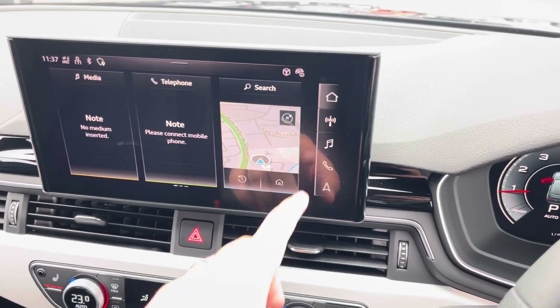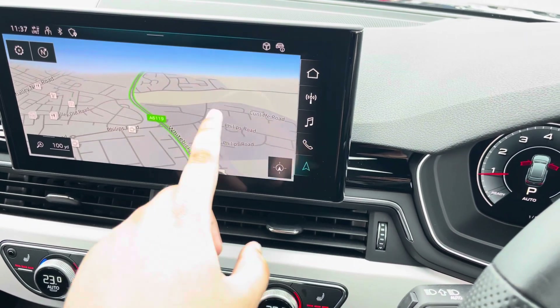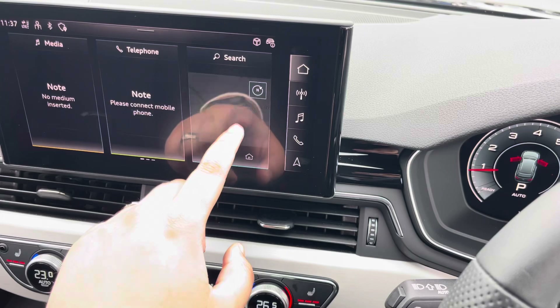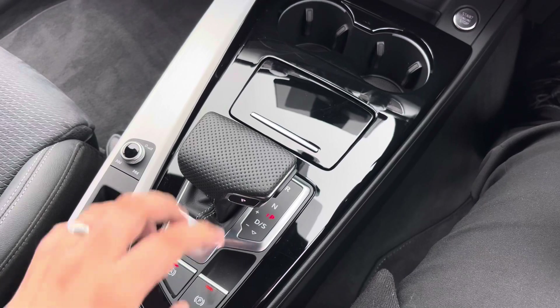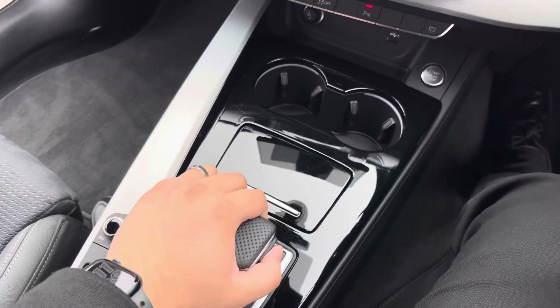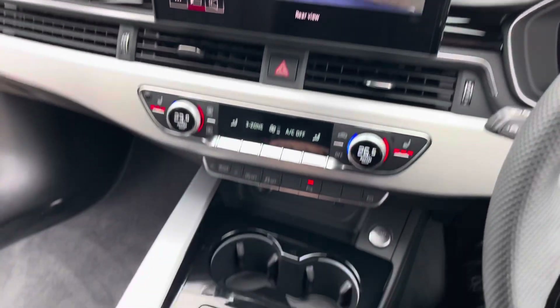The infotainment system is completely touchscreen, and you can make commands such as controlling the navigation system, as well as searching through the different applications available on the infotainment screen. This Audi A4 also boasts a reverse camera, so once you put the car into reverse you are able to watch the screen as you park safely.